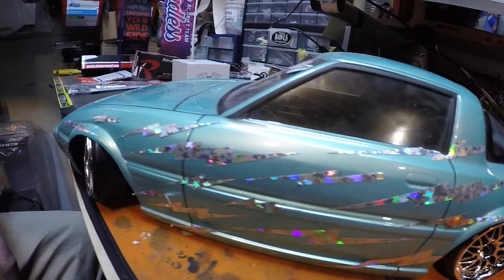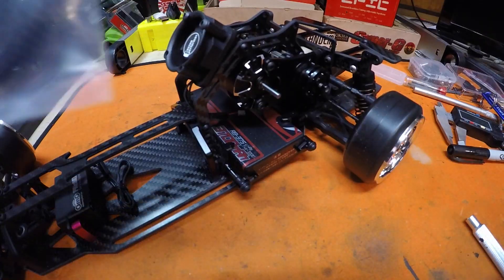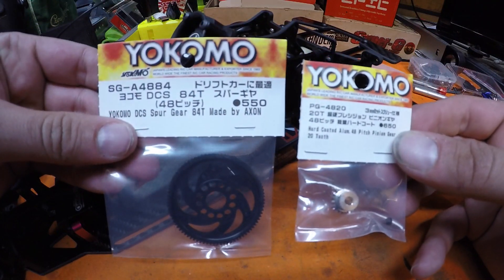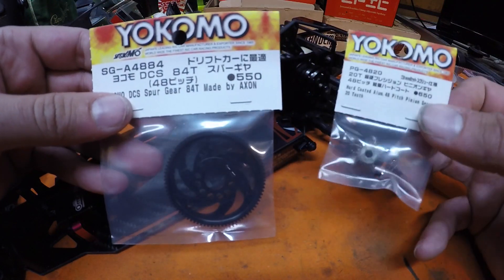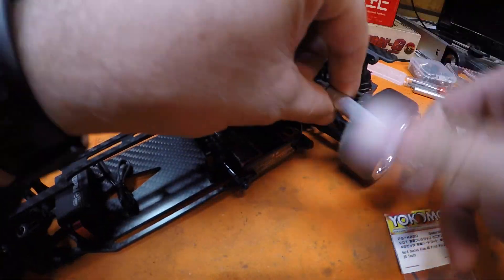At this point I ran out of parts so I had to wait a few days, but booyah — mail call! Our spur gear and pinion gear are here. Time to get the rest of this soldering buttoned up.